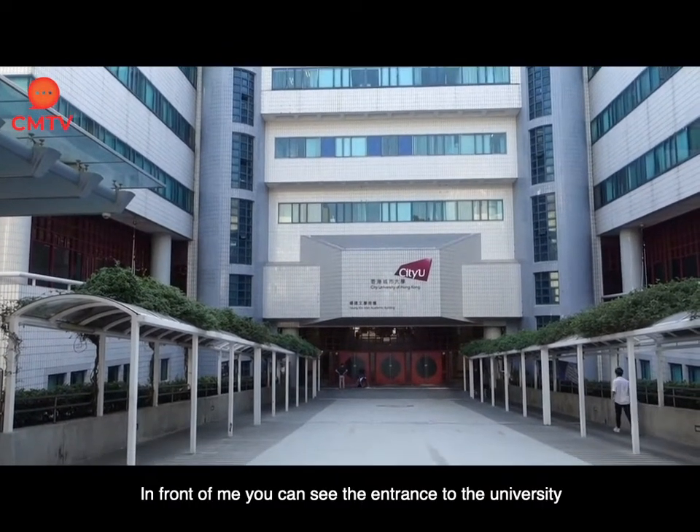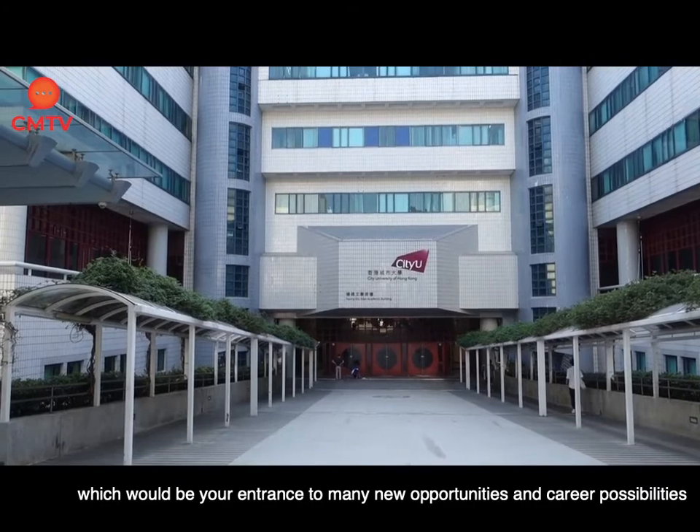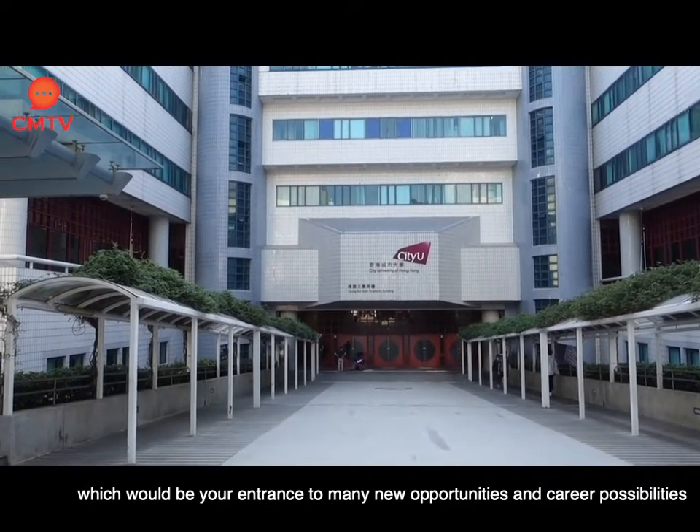In front of me you can see the entrance to the university, which would be your entrance to many new opportunities and career possibilities.